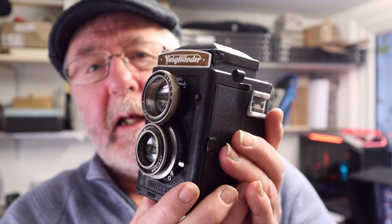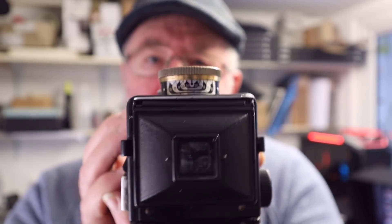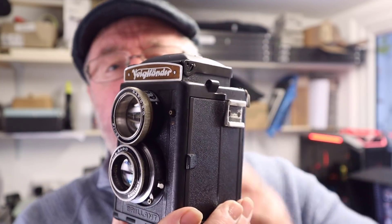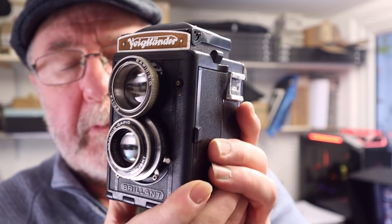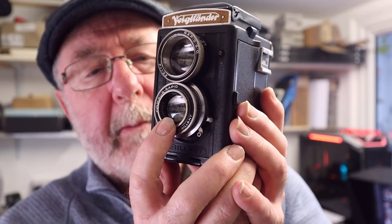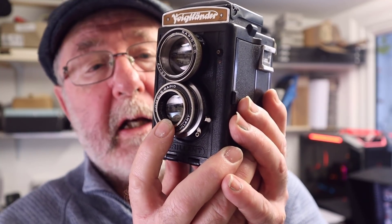I'll just use the scale focus and hyperfocal distance. It's got a lovely depth of field scale on the viewing lens where you can set your distances. I do own another one of these — it's a 1930s Voigtlander Brilliant; this is a 1945 model. The reason I wanted this one was because of the lens. This is a Heliar lens, it's the top-of-the-range lens, whereas on the 1930s model it was the Voigtar lens. This lens is better, and I own a few Voigtlander folding cameras with Heliar lenses — it really is a beautiful lens.